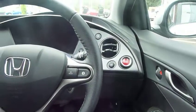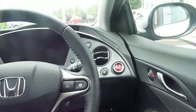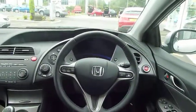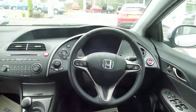Electric windows front and rear, and the engine start button for that sporty feel. The Civic also has vehicle stability assist, which makes it really safe in snowy and icy conditions.